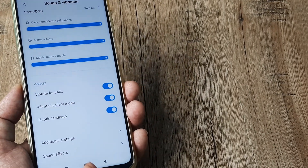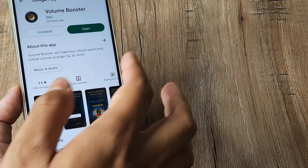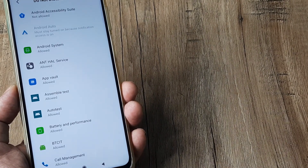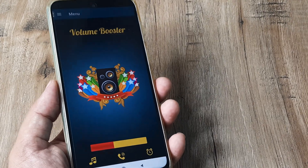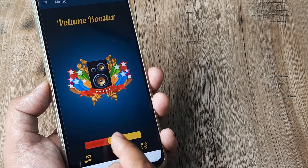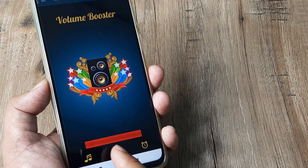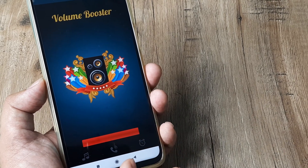Now if this doesn't create a proper impact, then I advise you to head towards the Play Store and download an app called Volume Booster. Once downloaded, tap OK and accept everything. Just don't allow Do Not Disturb access for this app. Use the back button and you will come into the Volume Booster interface, where at the bottom you can see options for ringtone, calls, and alarms.